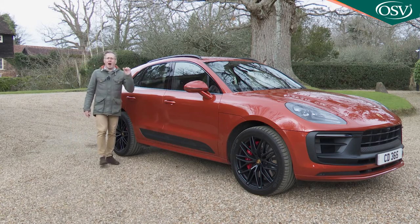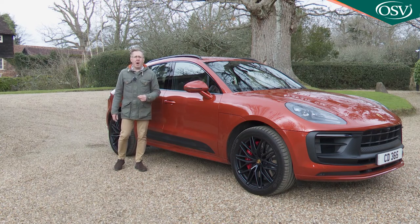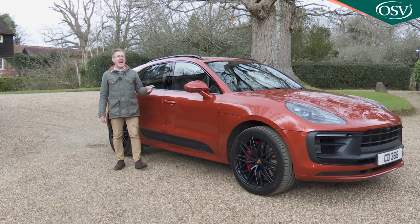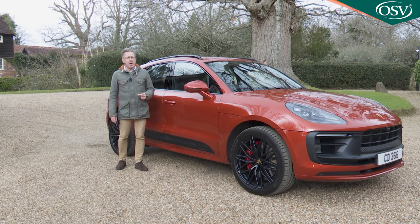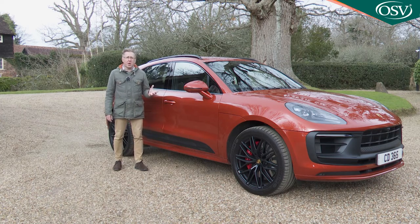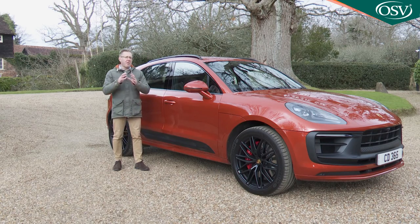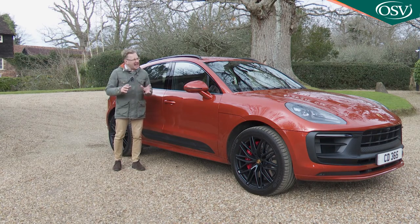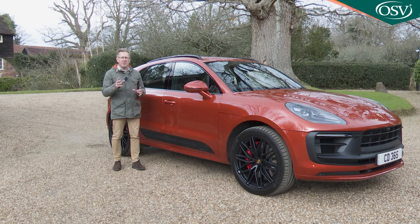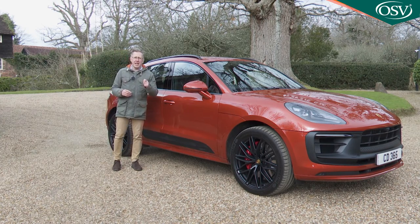This is still the car all its rivals would like to be, and at the time of this test it was still the car most buyers in this segment aspire to have. There are, it's true, more efficient or more spacious choices in this sector — some premium mid-sized SUVs are better equipped or will take you further off-road, and almost all will cost slightly less. For all that, though, this is an addictive package, a segment-defining car and a very desirable thing indeed. The new electric version will have to be very, very good to better the benchmark laid down here — perhaps nothing in this class ever will.